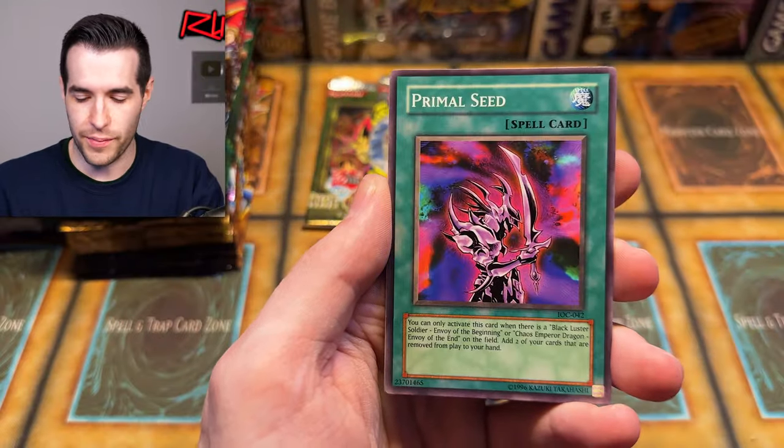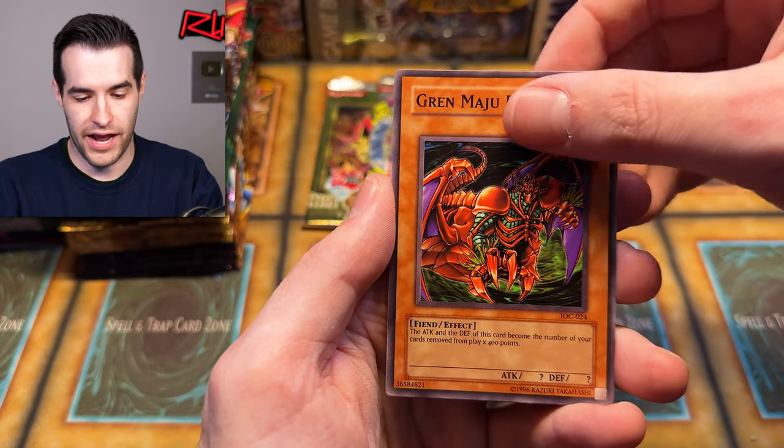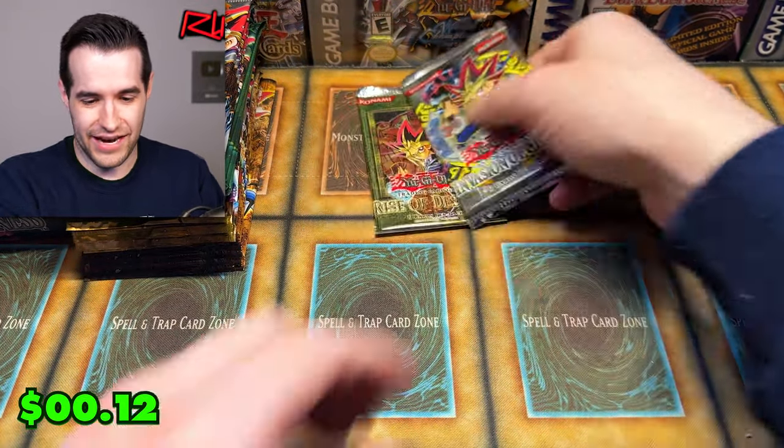We have Manju of the Ten Thousand Hands — another problem is I can't see, it's too small, I'm getting old. Maju Garzett, that makes it a little bit hard to read. And we have Lagunga — not great.